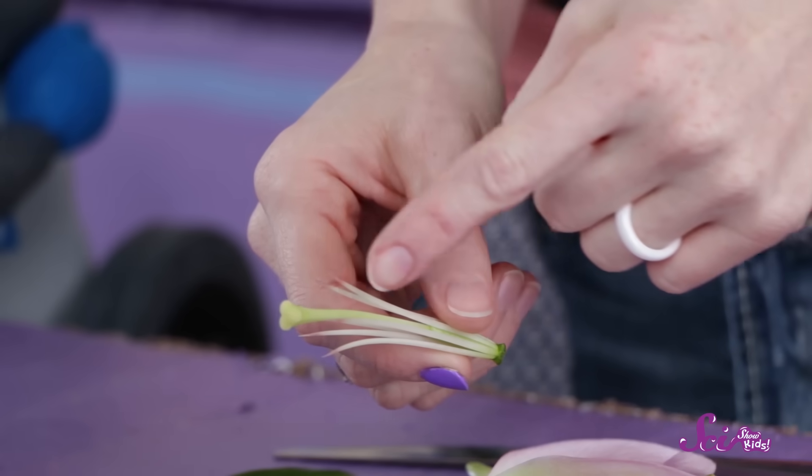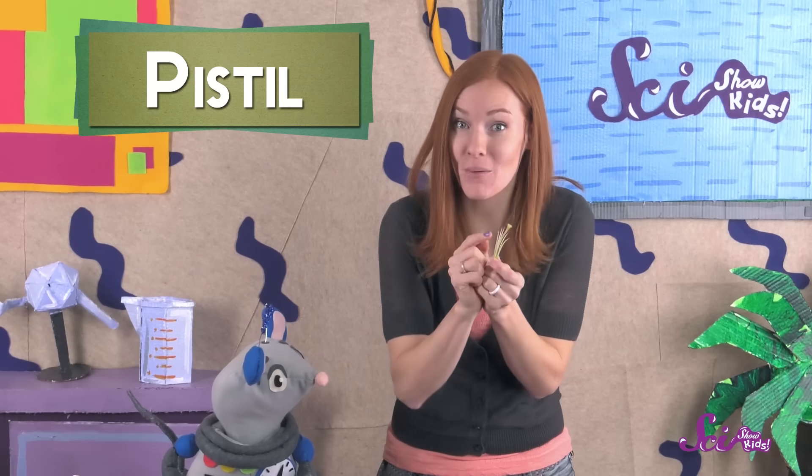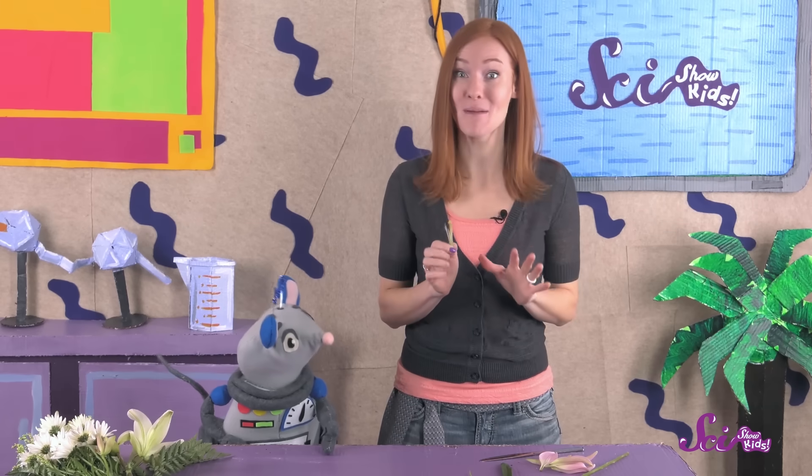And that's pollination. Now there's just one part left — this sort of big stick thing called the pistil. That's the part of the flower that collects the pollen that pollinators bring from other flowers. It's kind of sticky on the end, so the pollen sticks to it. If pollen from another flower makes its way into the pistil, the pistil can use the pollen to make seeds. And then those seeds can eventually become new plants.